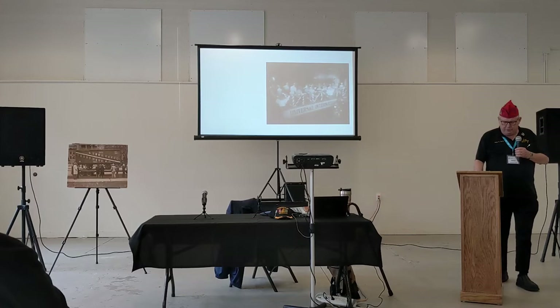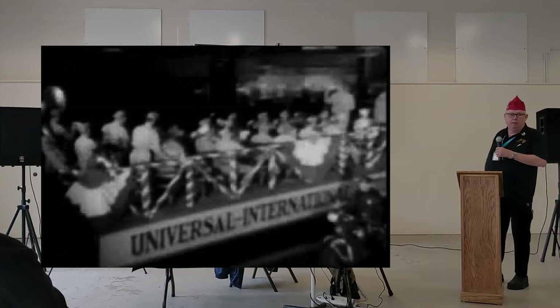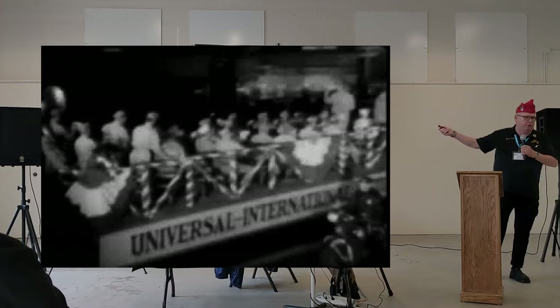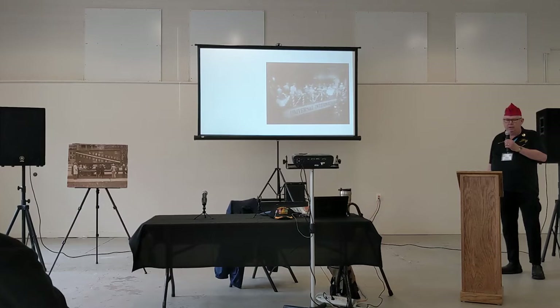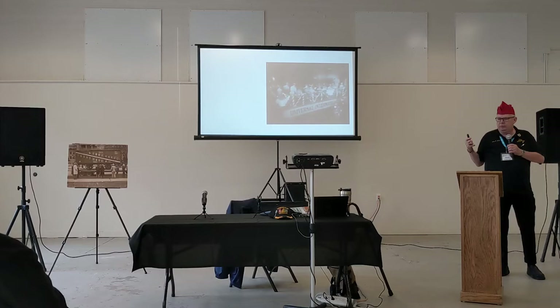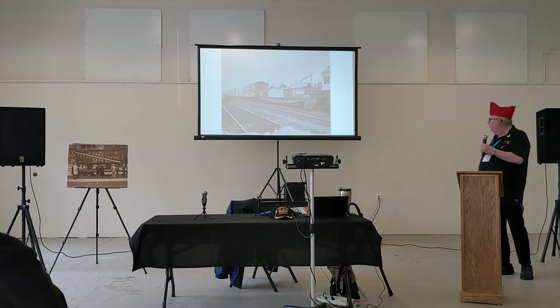After World War II was over, they decided — through a journalist named Drew Pearson out of Los Angeles — to repay France and help rebuild France and other European areas. So they started the Friendship Train. It was part of the Marshall Plan that Truman had started with the 80th Congress to help citizens with food and supplies, because Russia was causing problems. His original plan was 80 railroad cars full of food to get to New York and send over on a ship. By the time it left California, it had 120 cars. As it made its way across the country, trains came from north and south to meet it. By the time it got to New York, it had around 700 cars full of food, equipment, and supplies — worth $40 million.